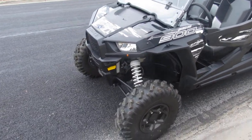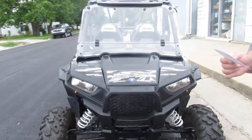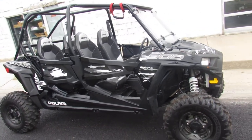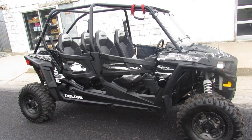This one's ready to go. It's got the power steering, windshield, turn signals, Fox shocks. Just a nice, clean, used machine here, guys. If you're looking for one, it won't be here long. Give us a call, we'll get it done. 810-648-9500.